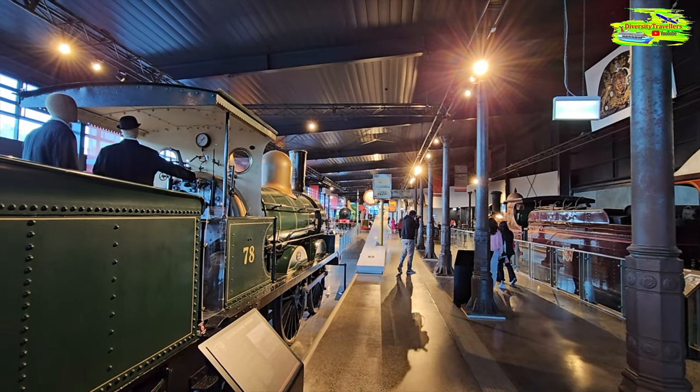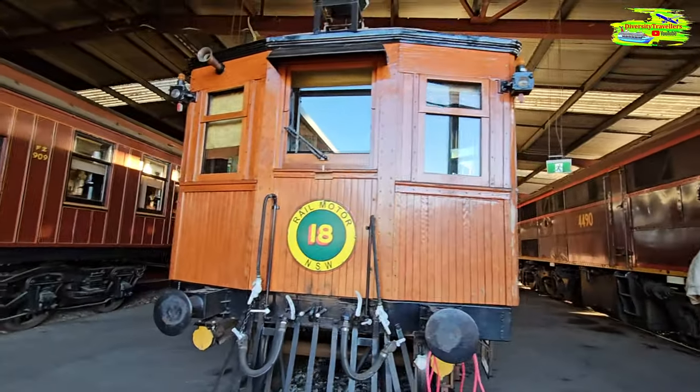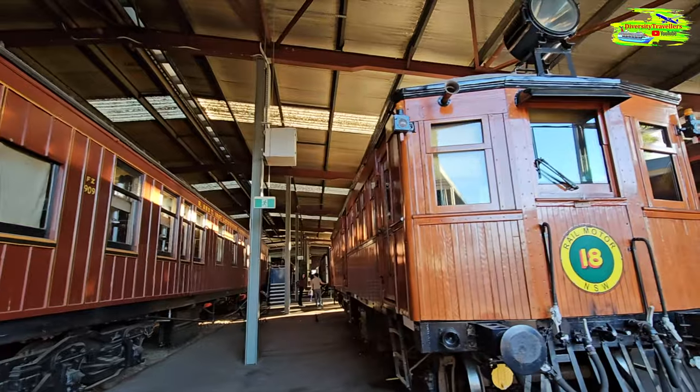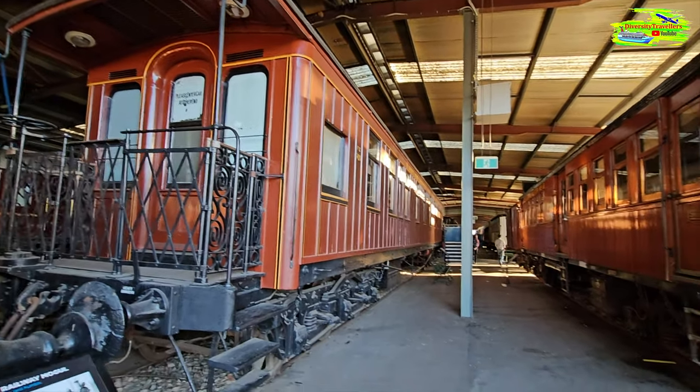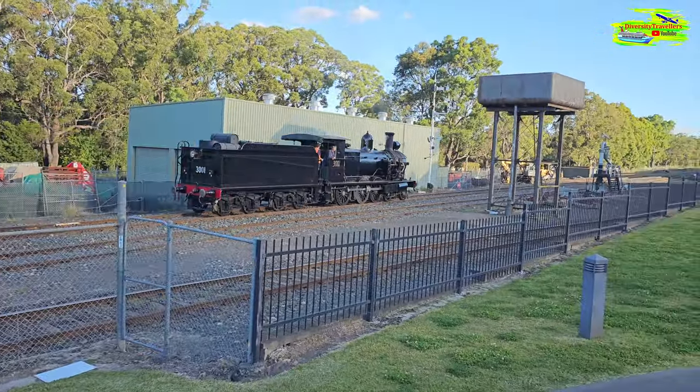Our next stop is the New South Wales Rail Museum in Thalmere, where we'll see a large collection of old trains. The museum sits on the old main south line between Picton and Minagong — the old alignment of the Melbourne to Sydney line. They later rebuilt that section as a double track, so the museum is on the original old section. We booked a 3:15 ride — three tickets — for a 40-minute steam train trip. It's going to be a fun experience.